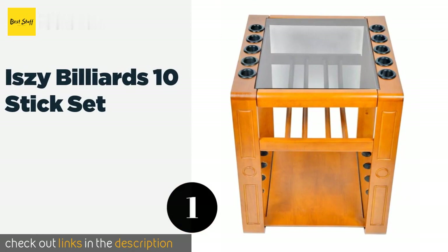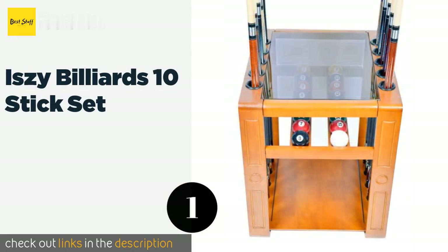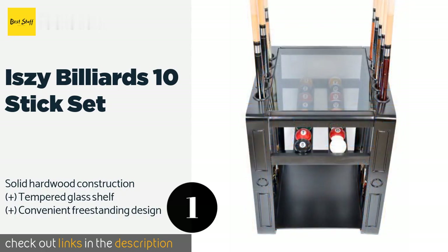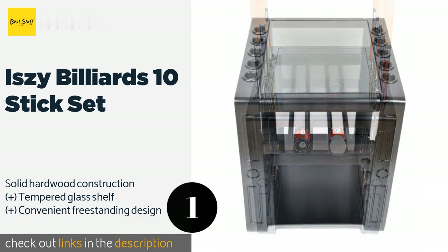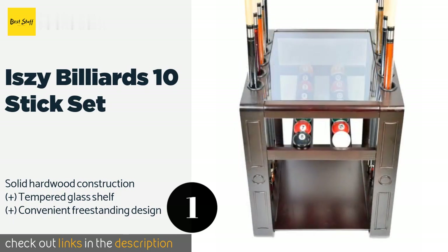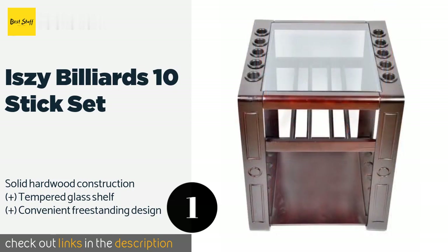The number one is Izzy Billiards 10 Stick Set. In addition to accommodating your equipment, the Izzy Billiards 10 Stick Set provides a useful platform to keep chalk, drinks, and a scorecard on hand. It requires some assembly but comes with all the hardware you'll need to get the job done. The price is around $125. Check out the product link in the YouTube description below.